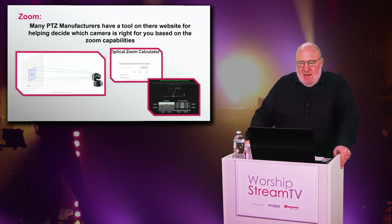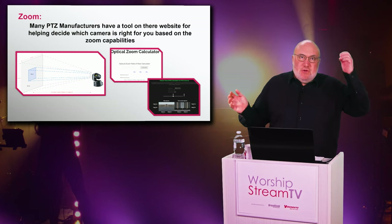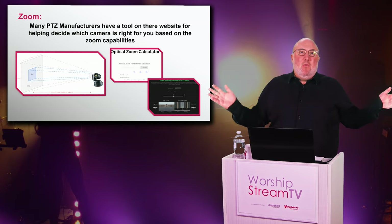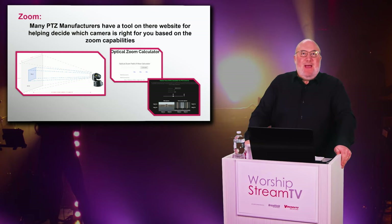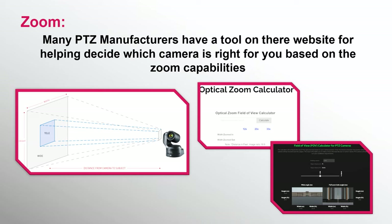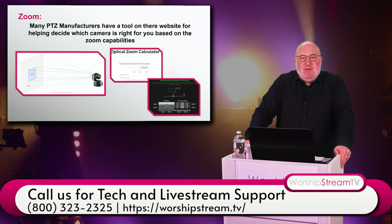You also want to make sure you get the right camera for the right room with the right throw. A zoom camera is a great choice but doesn't have as wide a field of view. A camera placed closer to the stage needs a shorter zoom and wider field of view, whereas a camera in the back of the room needs a field of view appropriate for that distance. Vendors like PTZ Optics actually have a guide where you can enter your room dimensions and see what optical zoom you need. If you have questions, give us a call and we'll help match the right camera to your house of worship dimensions.